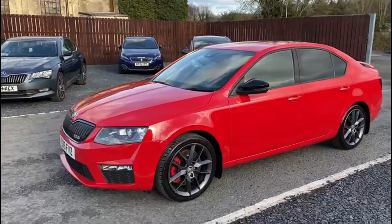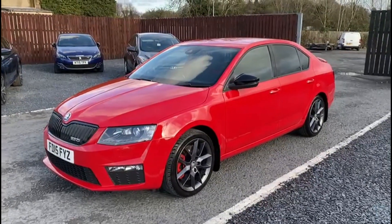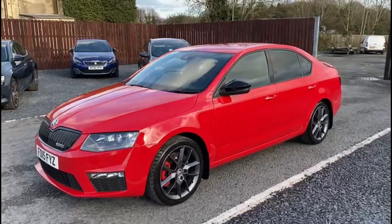Overall, a really clean, nice example of the VRS. If you have any questions about the car or you would like to book a test drive, please feel free to get in touch.